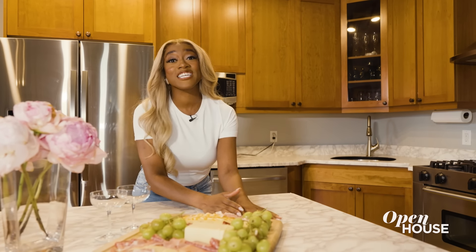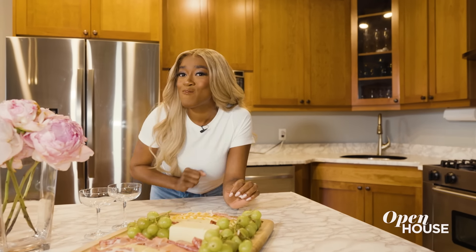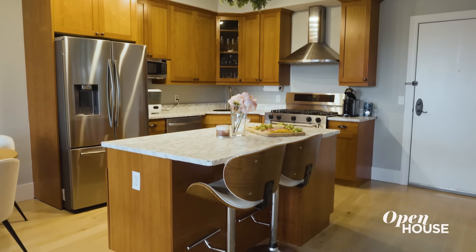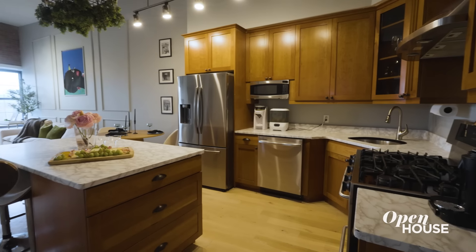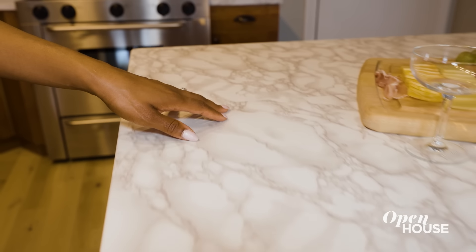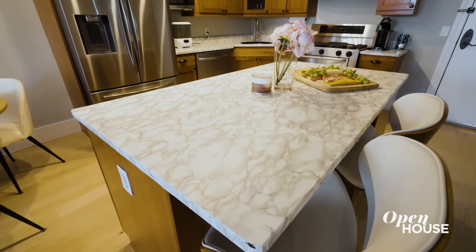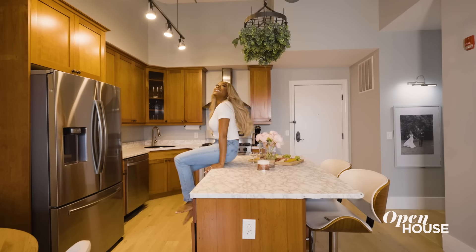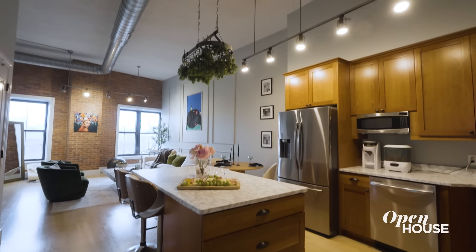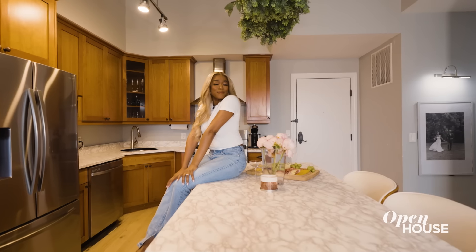So you've heard about the kitchen being a chef's dream, but this kitchen is a snacker's dream. Originally this kitchen was a bit dark, so I really wanted to make it airy and light. I added this beautiful marble-esque contact paper and flowers — it really doesn't have to cost a lot to make things your own. The ceilings are actually 14 feet high, so I really wanted to play with the height by adding this greenery, which is the perfect touch.